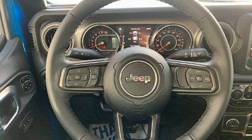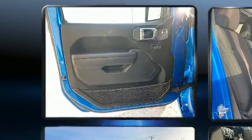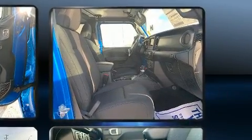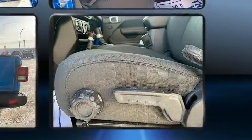A wealth of standard features mean that you no longer have to sacrifice, such as remote keyless entry, front and rear reading lights, an outside temperature display, heated seats, skid plates, a trailer hitch, a bedliner, and power windows.